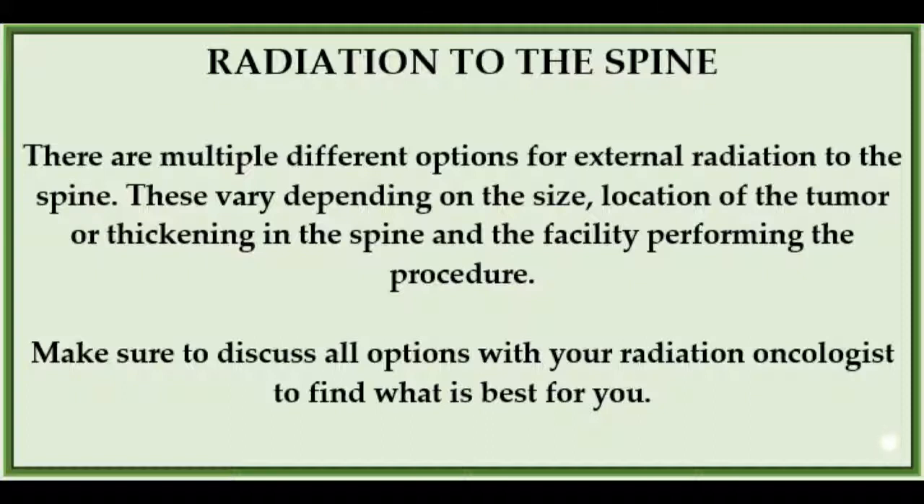With any treatment, including radiation, be sure to discuss all risks, concerns, benefits, and what will happen if you do or do not receive radiation. While knowing the answer is scary, you need the information to make an informed decision.